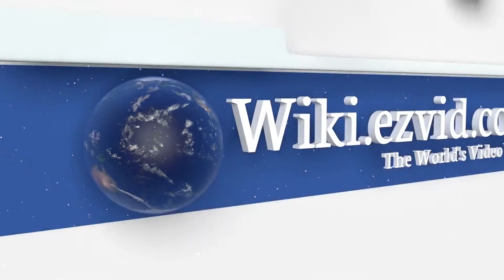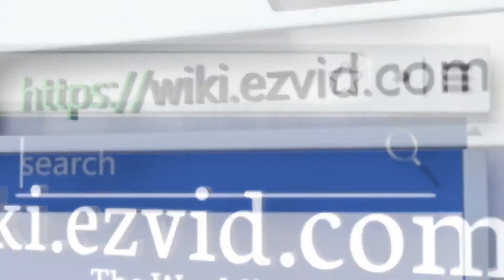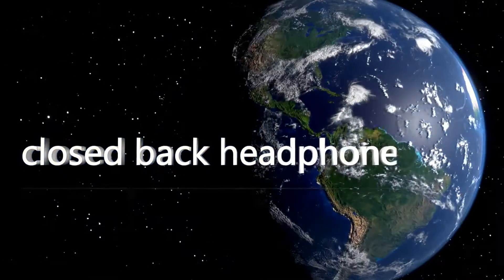To see all of our choices, go to wiki.easyvid.com and search for closed-back headphones, or click beneath this video.